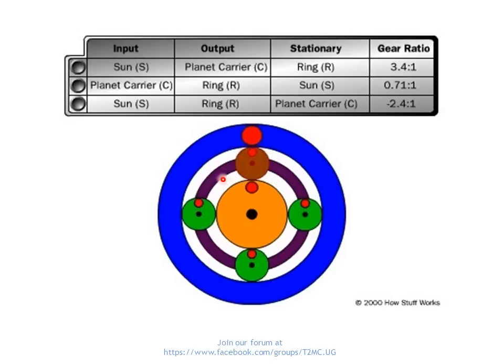Then we have the planet gears — these four gears are combined in a whole unit, this circle going around. The planet gears are part of this entire unit which is normally called the planet carrier. This can rotate independently of the sun gear. Then we have the ring gear, shown in blue, which can also rotate independently of both the sun gear and the planet carrier. So each of these three sub-components can rotate independently of each other.